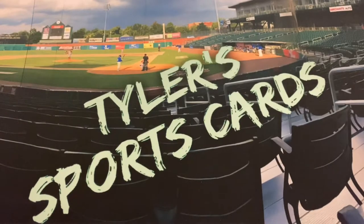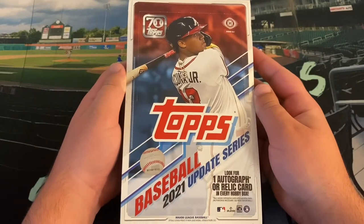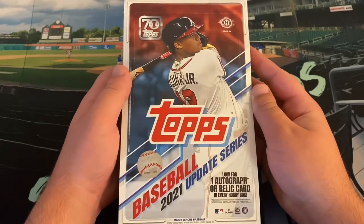Hello everybody, and welcome back to another edition of Tyler's Sports Cards. Hope you're all having an excellent week out there. Today on the channel, we are going to open a product that I opened last week in a different format. But we finally got our hands on a Hobby Box, big box — it barely even fits on the screen — of 2021 Topps Update.